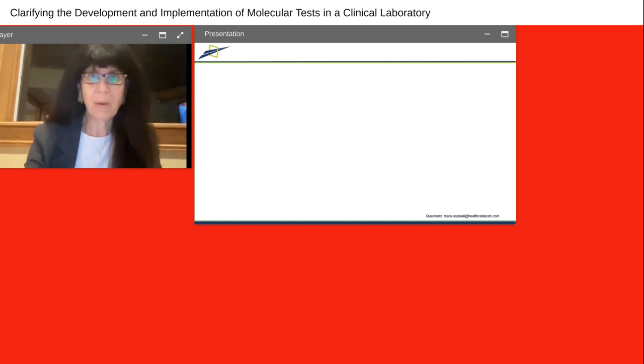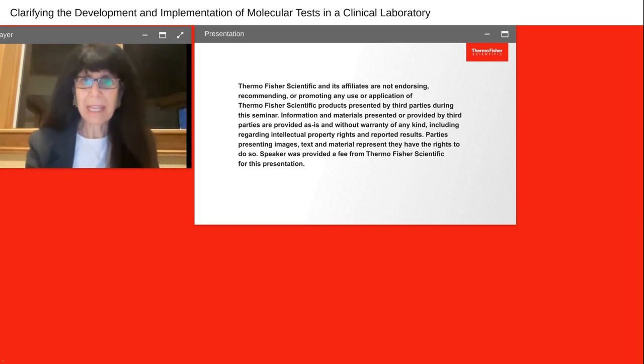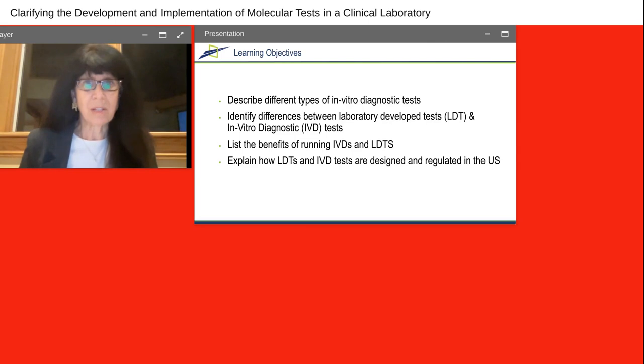Let me share with you the disclaimer from Thermo Fisher Scientific, our sponsor for today. We're very grateful for Thermo Fisher Scientific for making this event possible. Today we have four learning objectives: describing the different types of in vitro diagnostic tests, the differences between in vitro diagnostic tests — often called IVDs — and laboratory-developed tests, called LDTs, to list the benefits of running both the IVD and LDT, and explain how they are designed and regulated in the U.S. There are many parallels between the U.S. and Asia and other countries around the world, but we want to root our discussion to how it's done in the U.S.